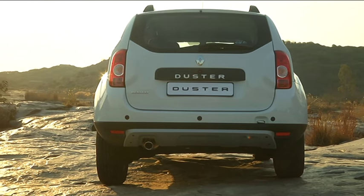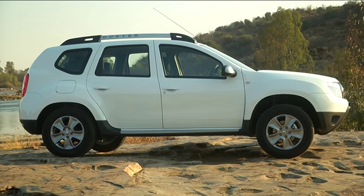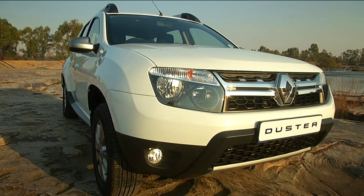In 2014 we sold 394,000 Dusters globally, representing the highest single sales volume for a model in the entire Renault lineup.